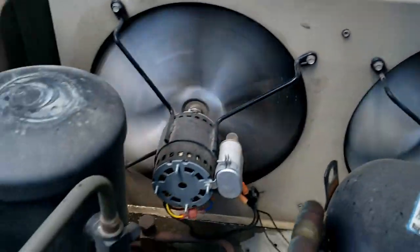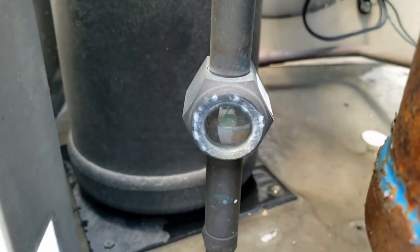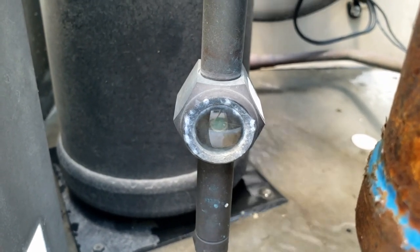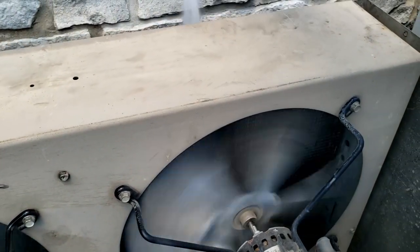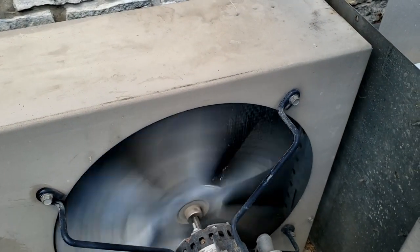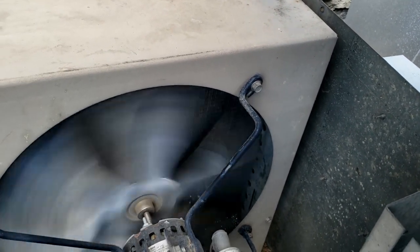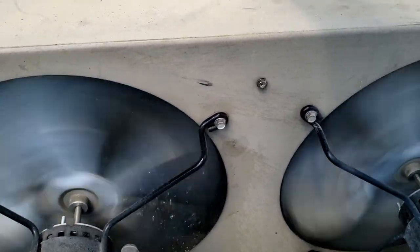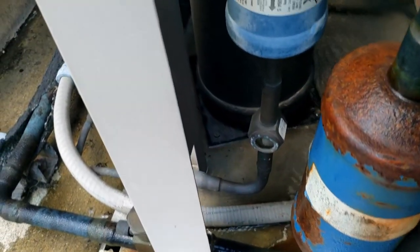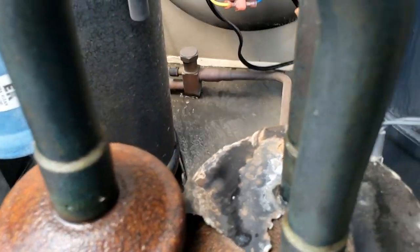Here we are doing the old water-down-the-condenser trick — let's see what the sight glass does. It's basically flashing off now. Granted, it may just be a head pressure control adjusting, but we'll do it for a while and see if that clears up. That's definitely not a great sign.